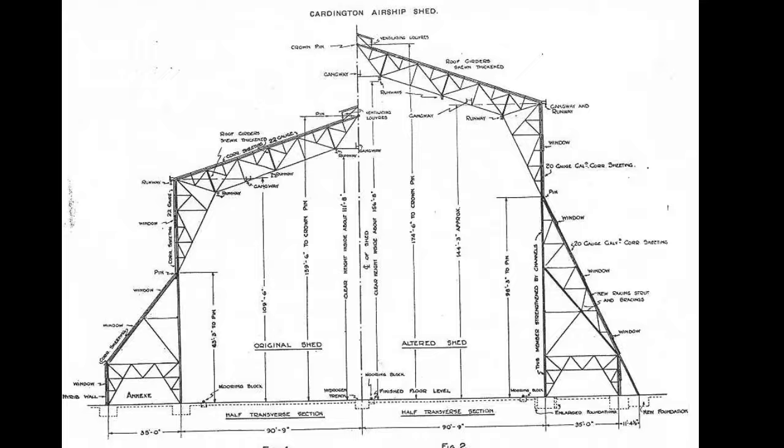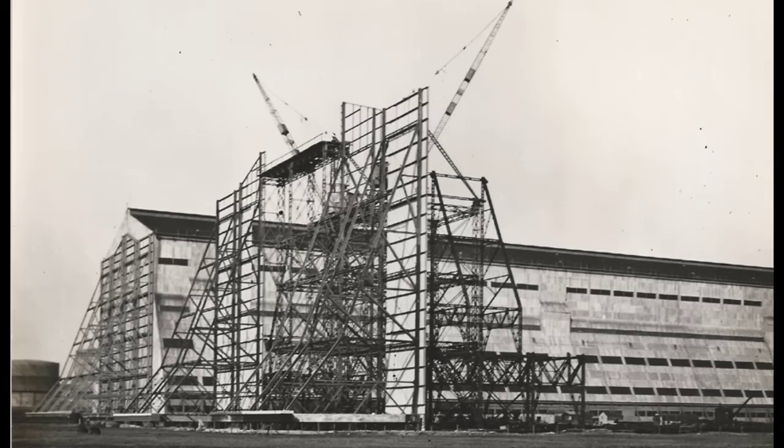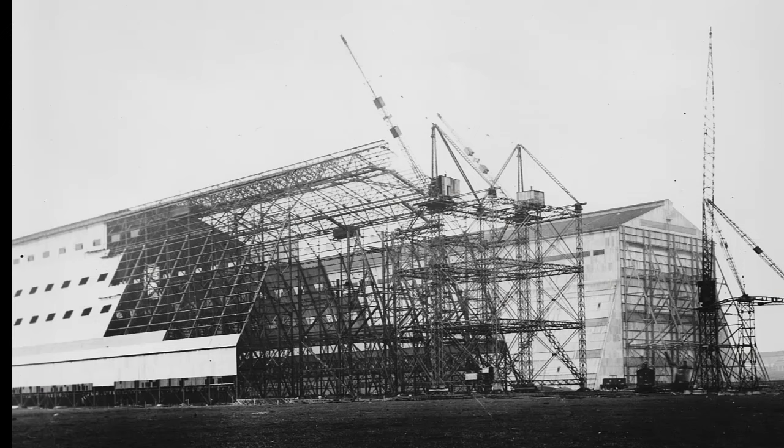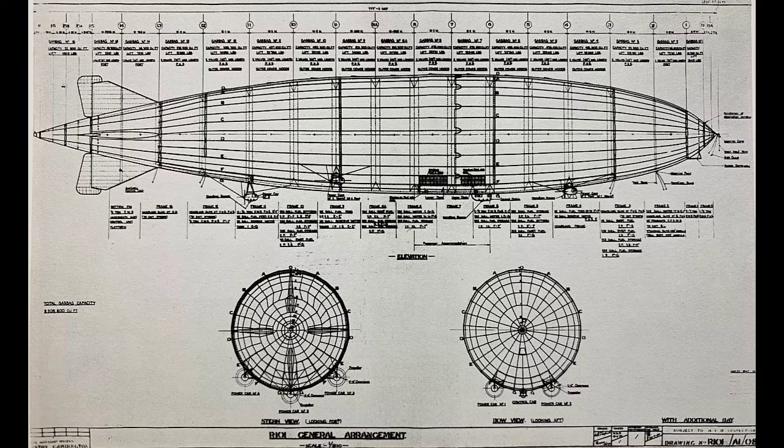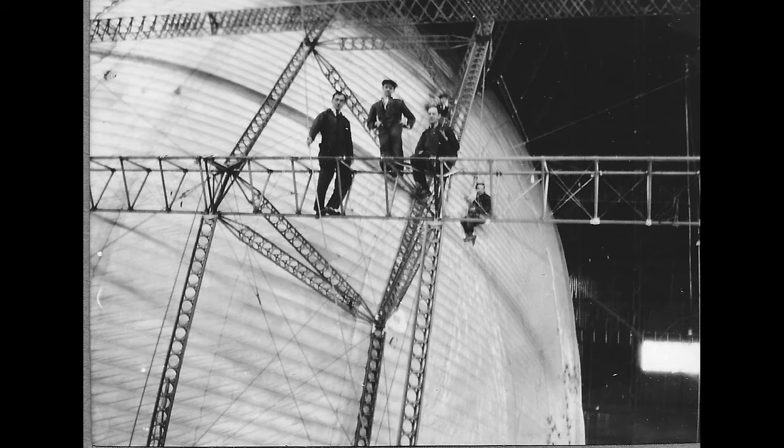Before the work could begin on the ship, and due to the specific needs for this new airship project, the existing shed at Cardington was deemed too small, and so it had to be raised and extended to accommodate the new class of intercontinental airship. A second shed was also needed, and so the existing airship shed was dismantled from the Royal Naval Airship Station at Pullham, and then erected and enlarged next to shed number one at Cardington. Work began on the ship in 1926, and over the next few years the 730-foot framework of the new ship grew and filled the gigantic shed.